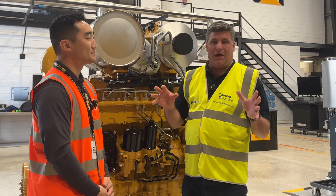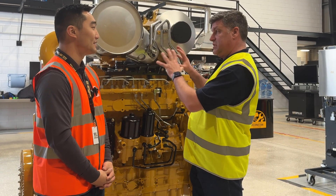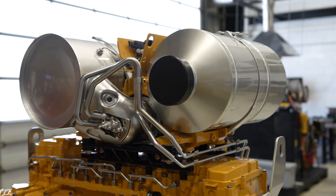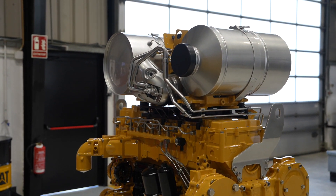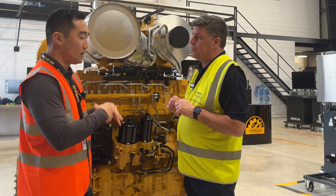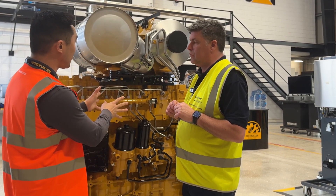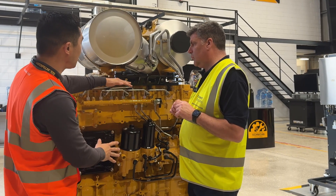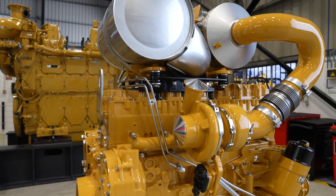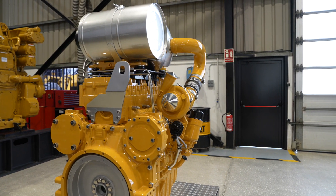Of course, emissions — the after-treatment is really important as well. This is a new generation of after-treatment system. The recipe is still similar: a DOC, a DPF, and an SCR — all needed to get rid of emissions during combustion. What you'll notice with this engine-mounted after-treatment is that it sits a lot lower and closer to the valve cover, making the entire package a lot smaller. Where previously customers wouldn't have been able to fit it into a chassis, now it's able to fit.